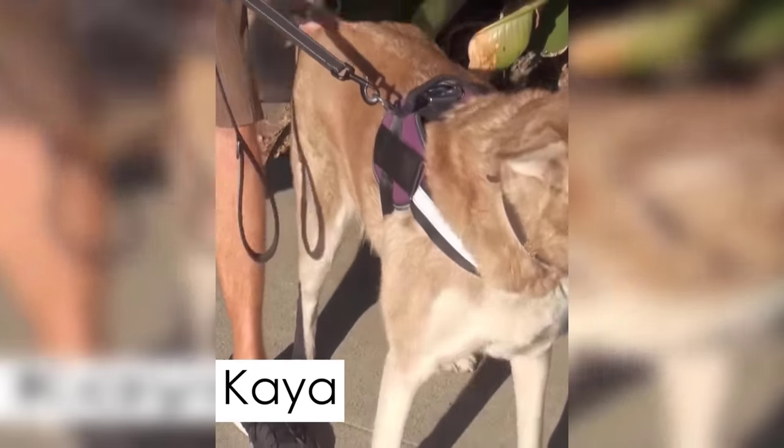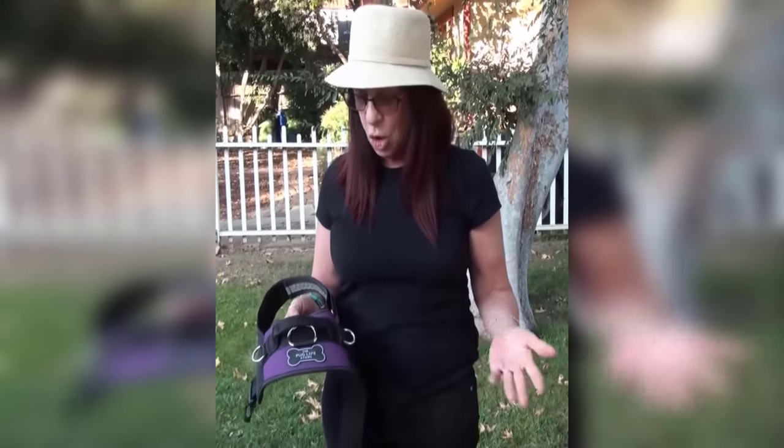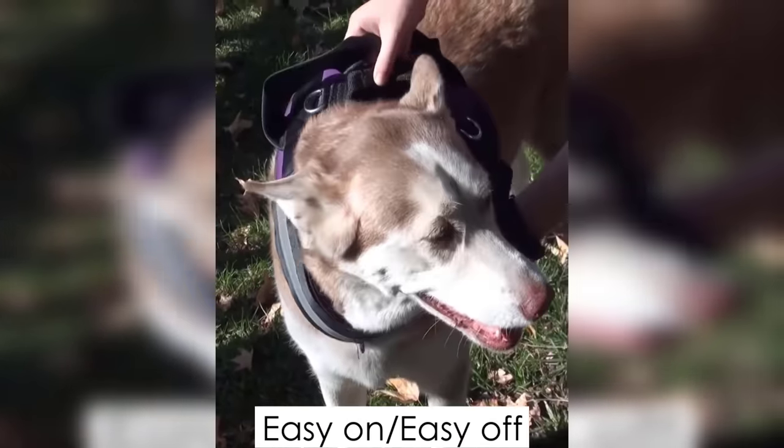A friend of mine just bought me this harness as a present. I'm so excited, I love it. It's so much easier to walk my dog. I have a big dog — I have a husky — and she pulls a lot, and I've had to attach things to her neck. This just slips around their chest.